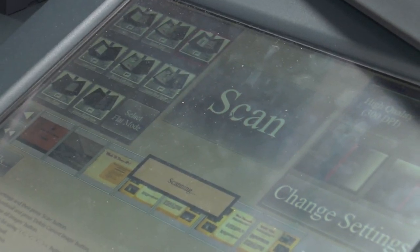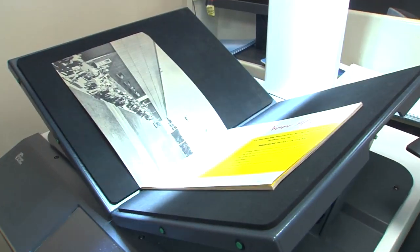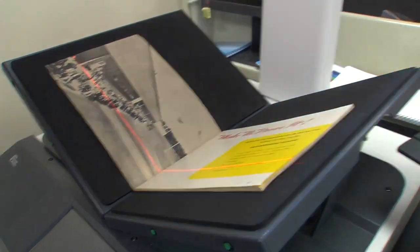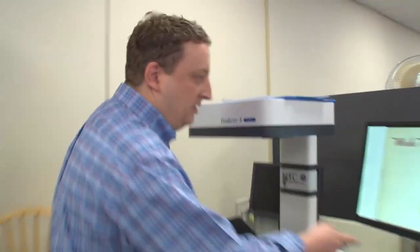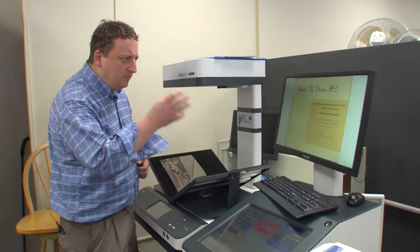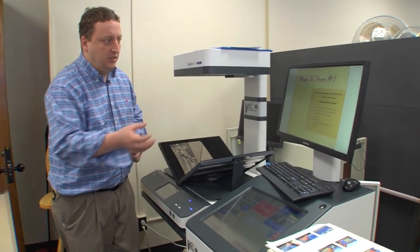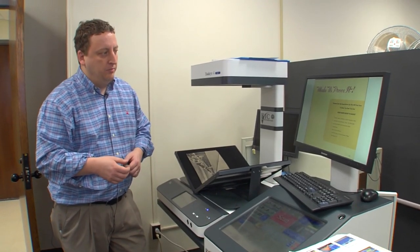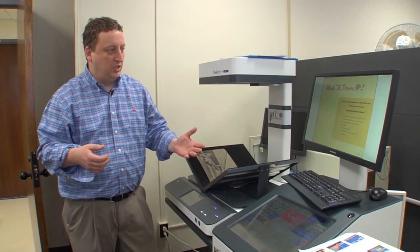The Maine State Library has lots of projects underway, including scanning all state documents and digitizing them. Institutional Repository Manager Adam Fisher demonstrates — scanning the cover shows up on the screen, and while it does this, it reads the text, taking an image and extracting a text layer underneath it, so people with disabilities who use screen readers can search the text, and search engines can access it too.